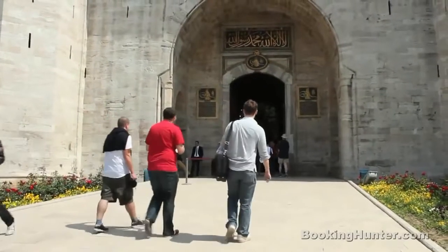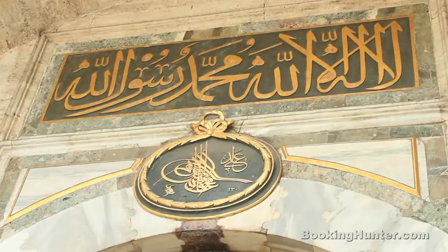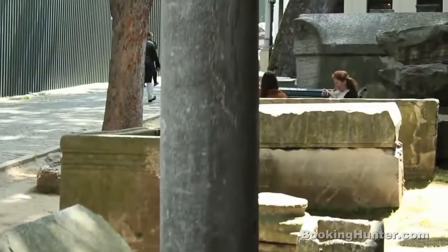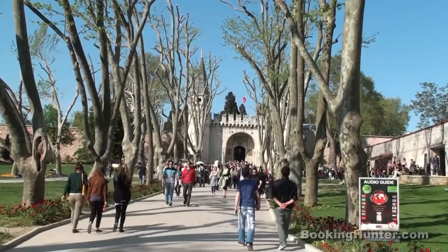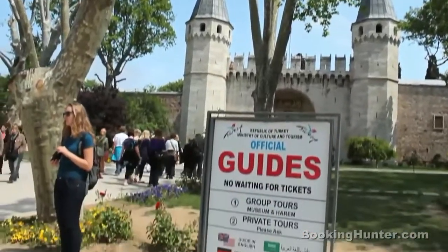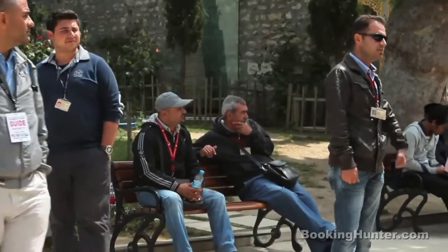Number 2: Topkapi Palace. This opulent palace complex stars in many colorful stories. Marvel at ancient Islamic relics and beautiful handcrafted items as you walk through the palace gardens. There are guided tours around the many courtyards, but make sure you book your tickets in advance because prices and quality may vary.